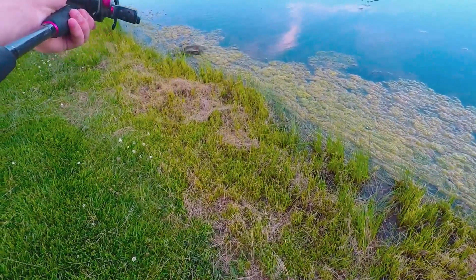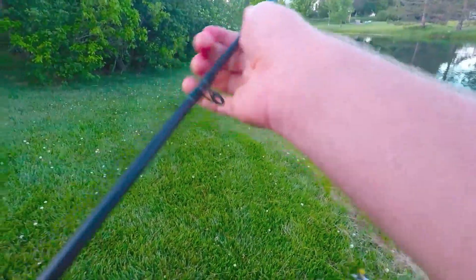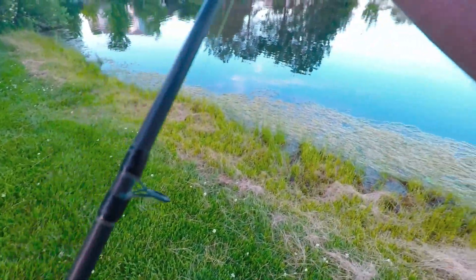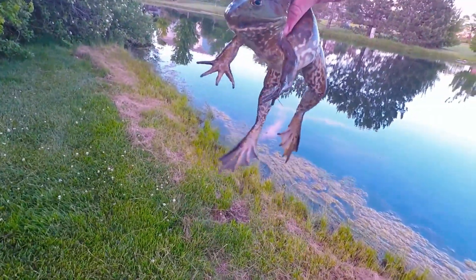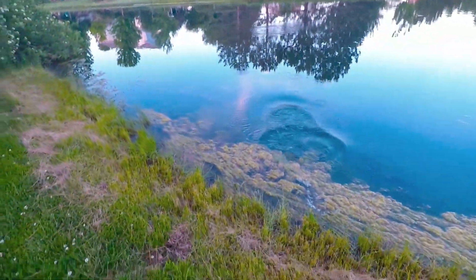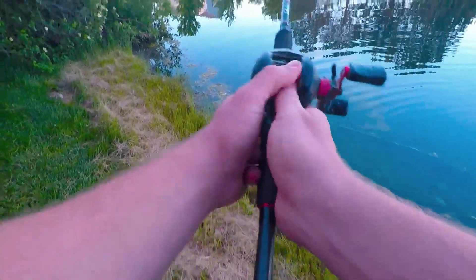Whoa — what a cannibal! Look at that frog I just caught off of that other frog! What a cannibal — let that thing go. Look at that thing, that was cool. I just dropped that frog right in front of it and it ate another frog. Wow.